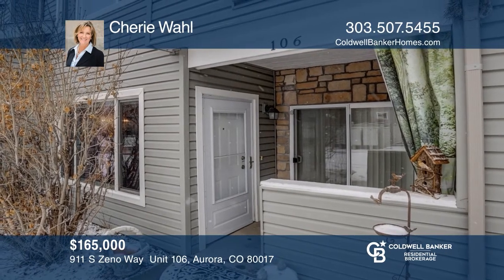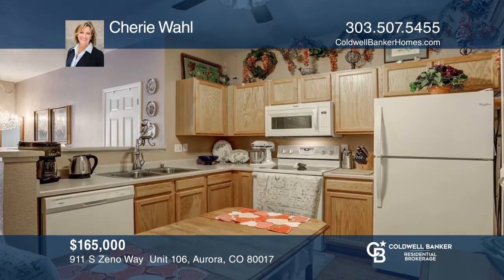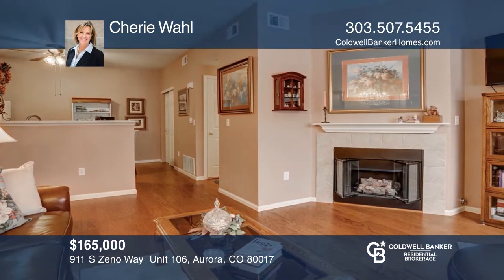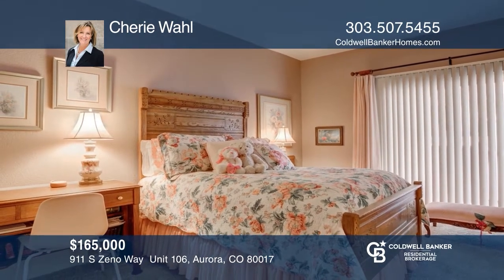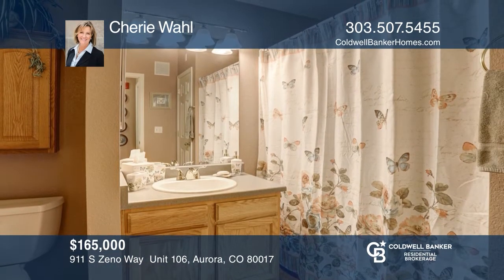This upgraded unit features a kitchen that allows for an eat-in table with a large pantry and newer white appliances, new flooring throughout the living room and kitchen area, a living room with a cozy gas fireplace and a huge closet, and a covered outdoor patio with a storage closet. The master has a large walk-in closet as well. Call Sherry Wall to learn more.